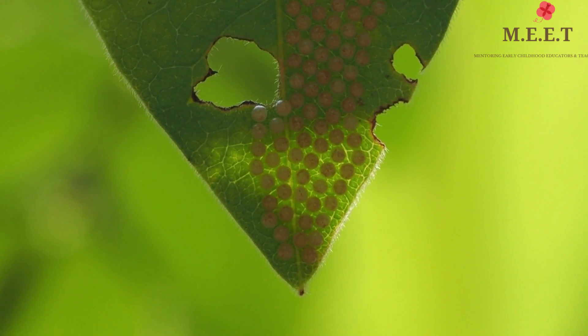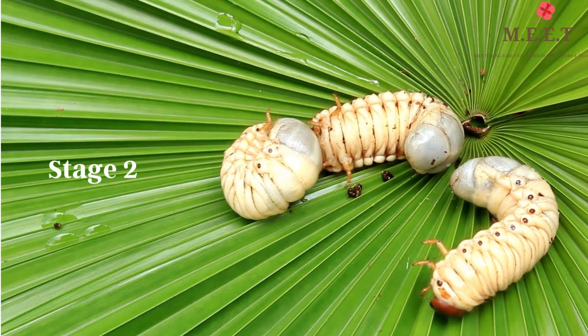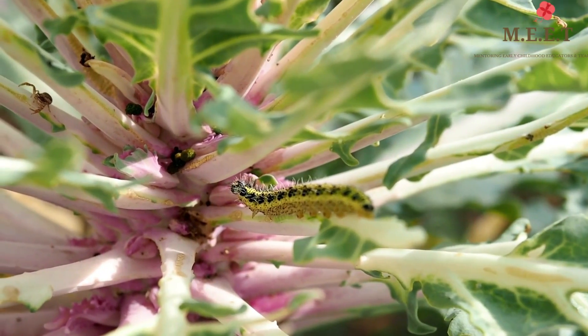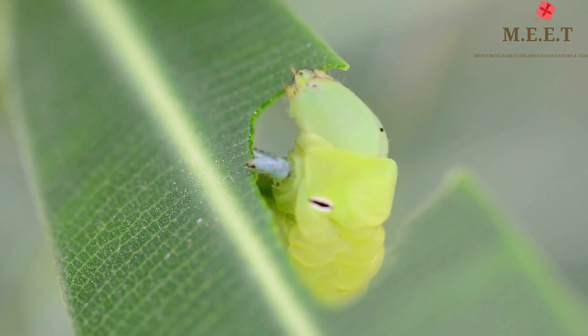Once the eggs are ready, they hatch and out come baby caterpillars, or larva. This is the second stage. These baby caterpillars eat the leaves they were attached to when they were born. The second stage takes about five to ten days and lasts until the caterpillars grow into adulthood.